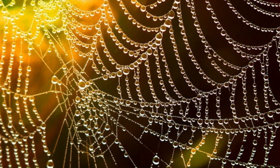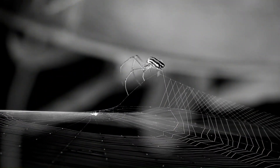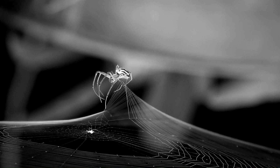In this exploration, we delve deeper into the characteristics, behaviors, and importance of spiders, revealing the secrets behind these master weavers and skilled predators.